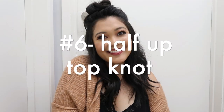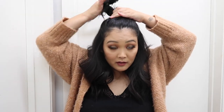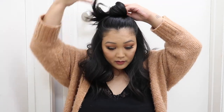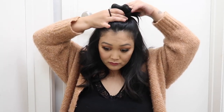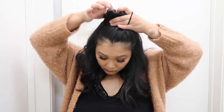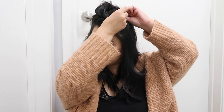Hairstyle number six is the half up top knot — a very loose, easy hairstyle. I'm grabbing the top section of my hair, roughly from my eyebrows up, and gathering it at the top of my head. I like my top knots high and forward on my head. Just twist the hair and then twist it into a loose bun shape, then take a thick hair elastic and tie it at the base to secure it. Use bobby pins to fix any stray hairs if needed. Adjust the bun and pull out some hair around the base to give it shape. The curls we did earlier add such a nice texture — definitely one of my favorites.